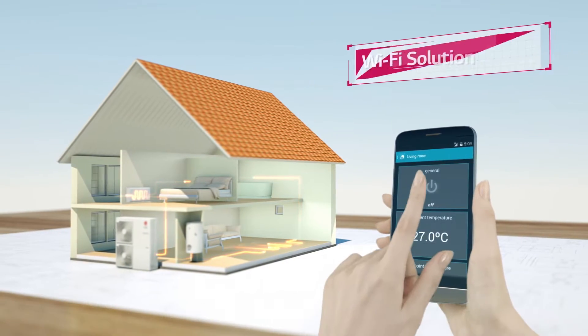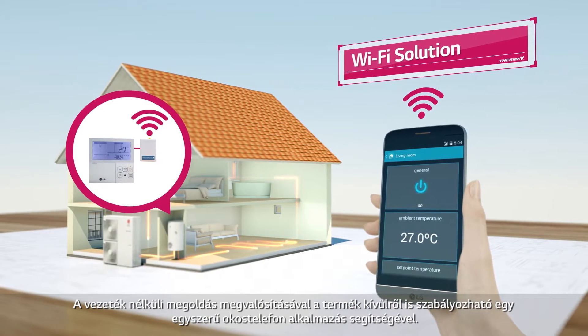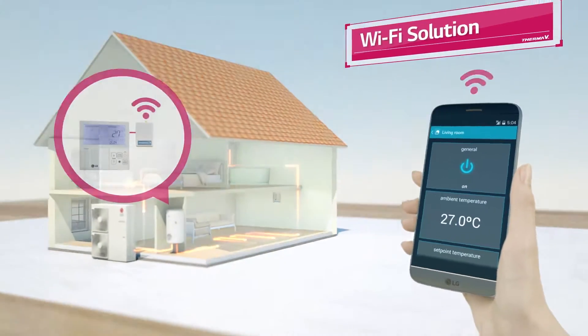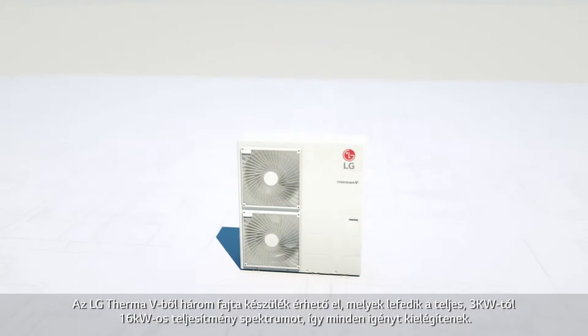Actualizing a wireless solution, you can also control the product outside by simply using a smartphone application. The LG THERMA-V has a full lineup from 3 kW to 16 kW.